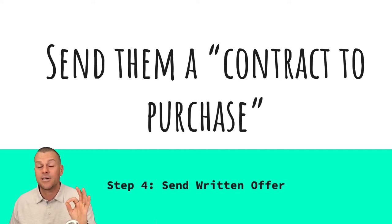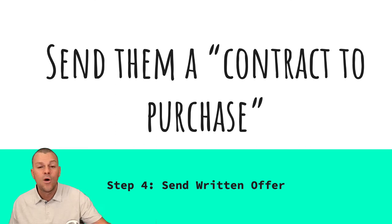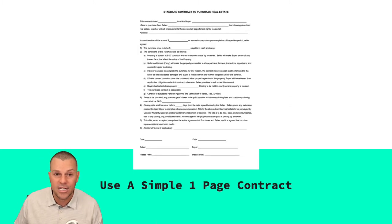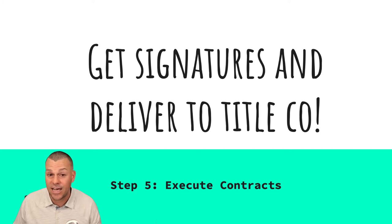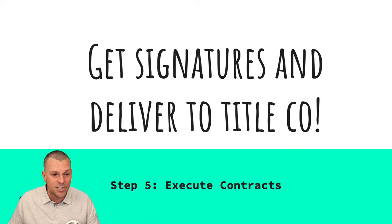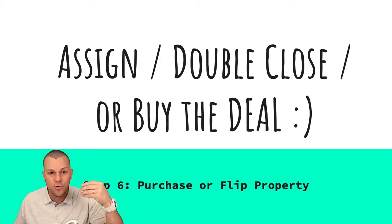Step number four: send them a contract to purchase in writing. We're going to send it or bring it with us — print it out, have it in the car. We use a simple one-page contract. Step five: get the signatures and deliver the contract to a title company or closing attorney. Step six: assign, double close, or actually buy the deal.